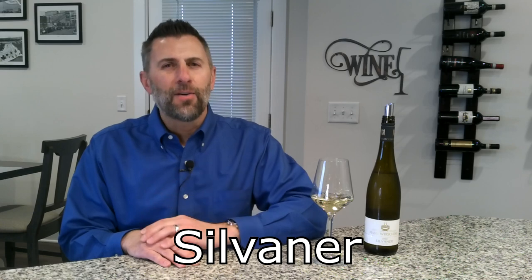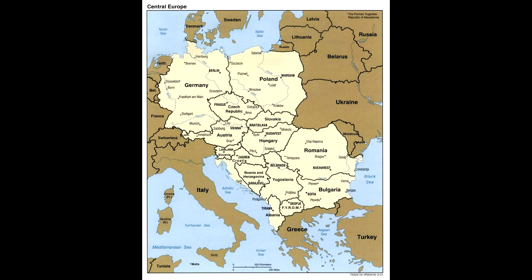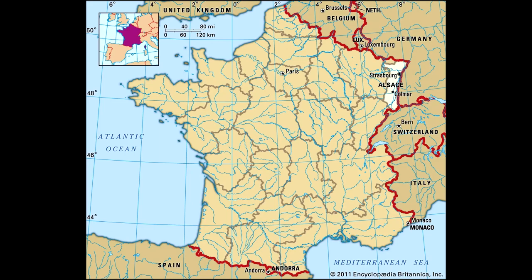Sylvaner is an ancient varietal that's native to central Europe, but today we see the dominant plantings of Sylvaner in the areas of Alsace in France and also in Germany.